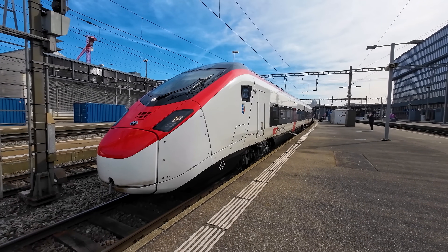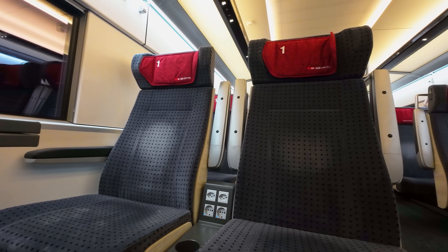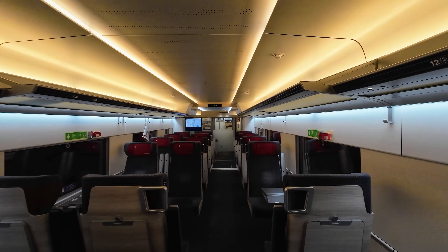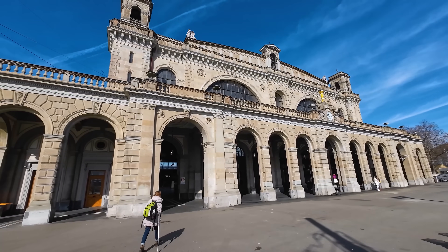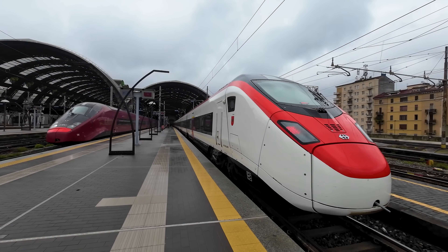This is the Swiss Railway's flagship high-speed train, the Stadler Giruno. We'll travel in the train's comfortable first class and explore its luxurious interior as we speed through the world's longest rail tunnel under the Swiss Alps. Join me as we travel from Switzerland's largest city, Zürich, down to Milano's massive central railway station.